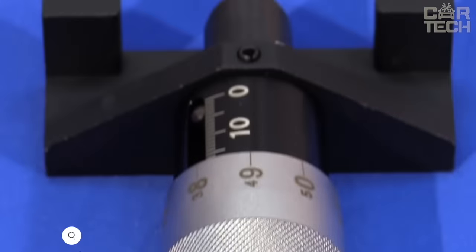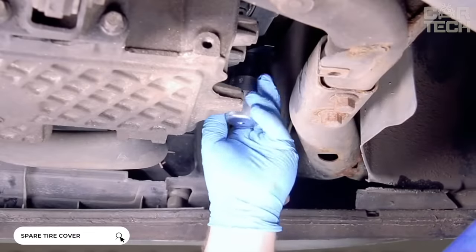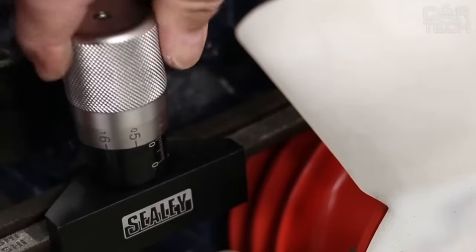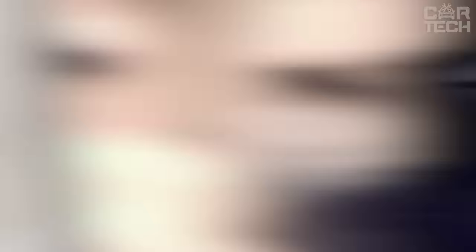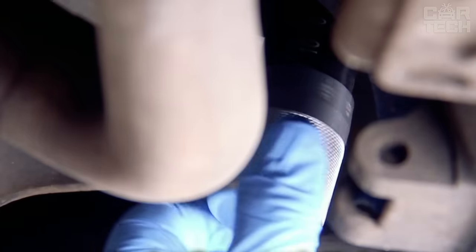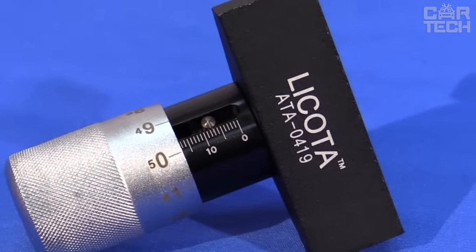Everything in a modern automobile is belt-driven — the timing belt, the alternator belt, and the air conditioner belt. Moreover, if the last two burst on the road, you will most likely be able to get to a store or service station on your own. But if an unexpected break touches the timing belt, the car will not only not go anywhere on its own, but you will also have to spend on engine overhaul, if we are talking about motors with a valve-piston group.